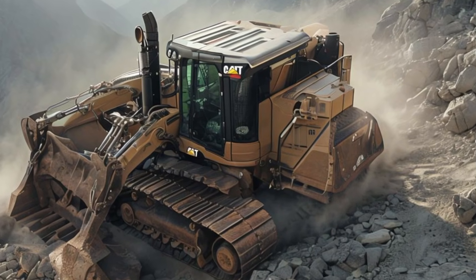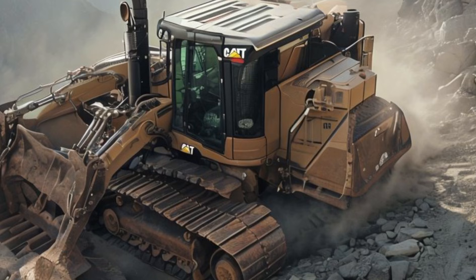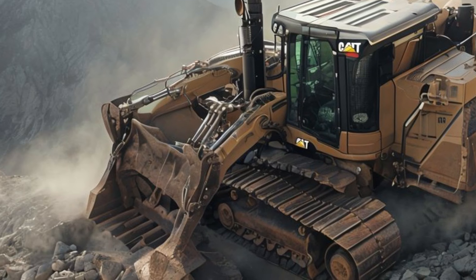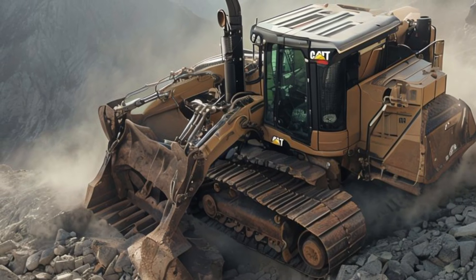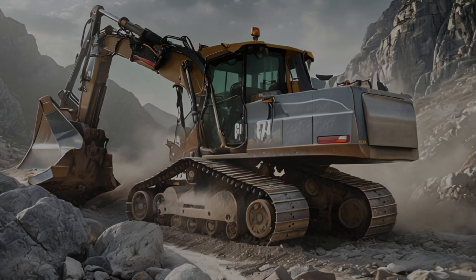This incredible machine is built for the toughest jobs, designed to tackle rocky terrains, dense forests, and massive construction sites with ease. Whether you're a professional in the field or just fascinated by heavy equipment, this is a machine that demands attention.